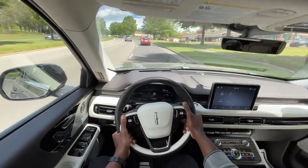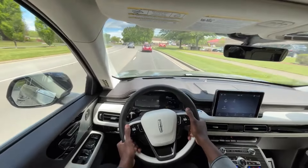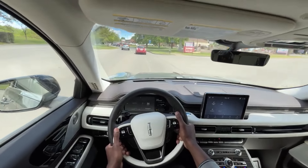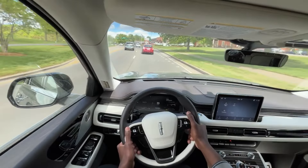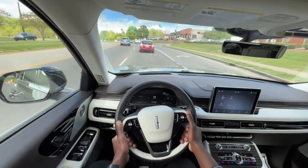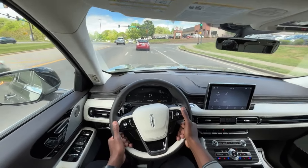I always think of Mercedes when comparing interiors, and this does a great job at trying to beat Mercedes at their own game. The interior is plush, controls for everything are fantastic, and the drivetrain is fantastic.